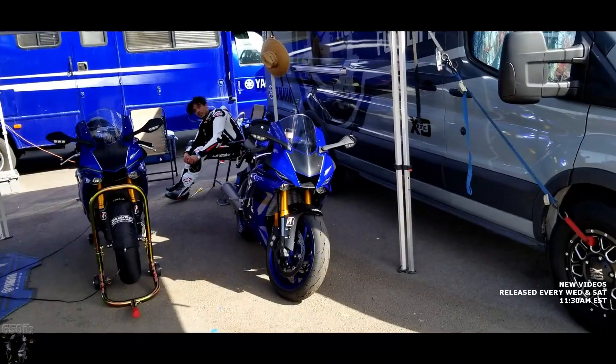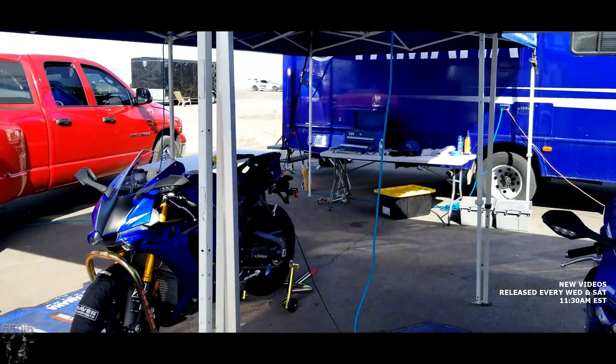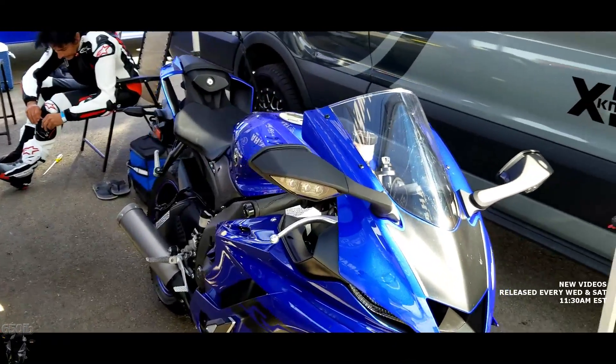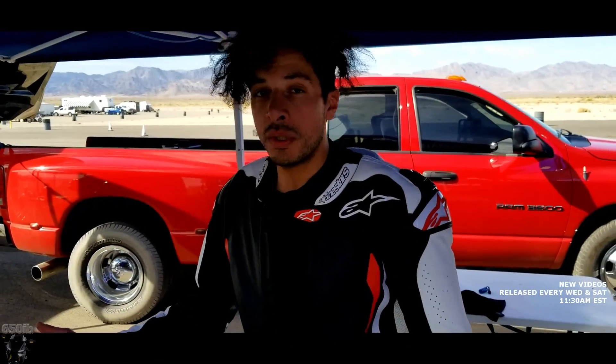I just got off the R6, did a session by myself. Adam was out making a launch control video on the R1. I think I just graduated myself up to being able to use the R1 — I'm able to drag the left knee. I know that doesn't mean very much in the grand scheme of things, but it does feel great to actually drag a knee. Now I'm going to put the R6 down for a little while, and then Adam's going to walk me through setting up the R1's electronics to my liking.